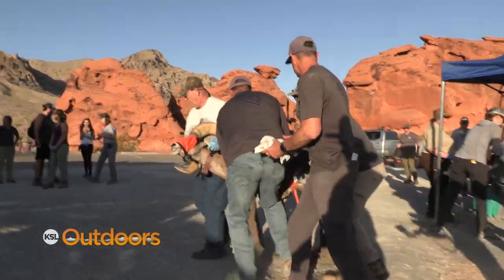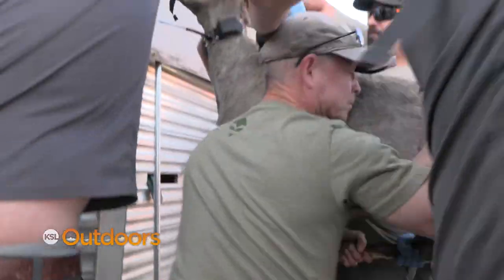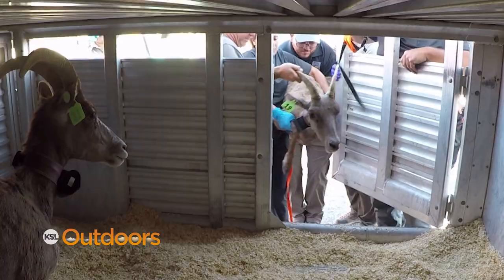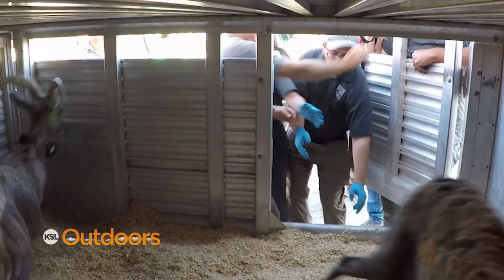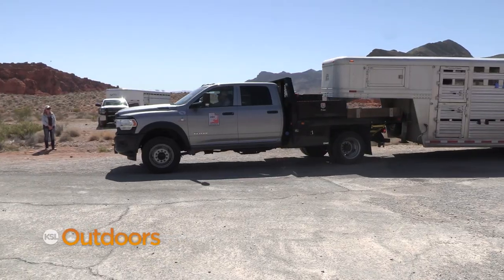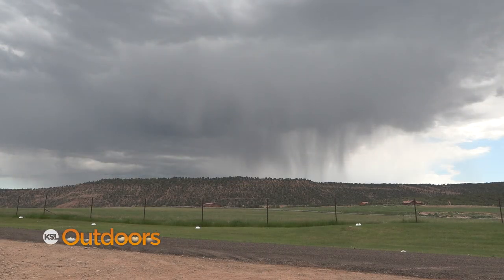In two days, 31 desert bighorn sheep were captured in the Muddy Mountains, loaded into a Utah DWR trailer, then driven to their new home at Skyrider Ranch in Tabiona, Utah. They'll be going back into this enclosure.